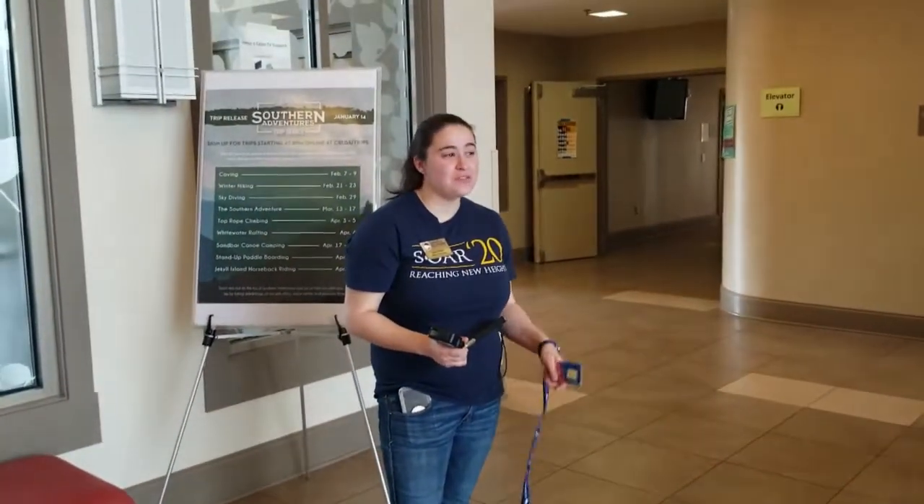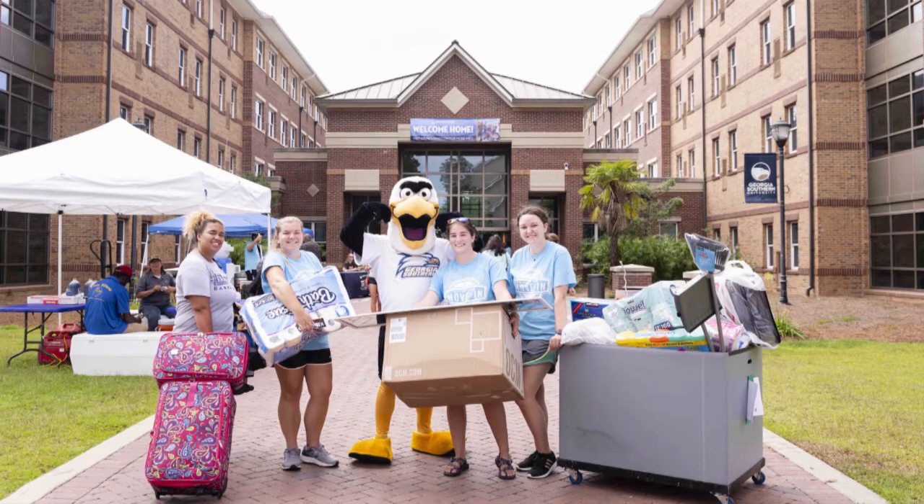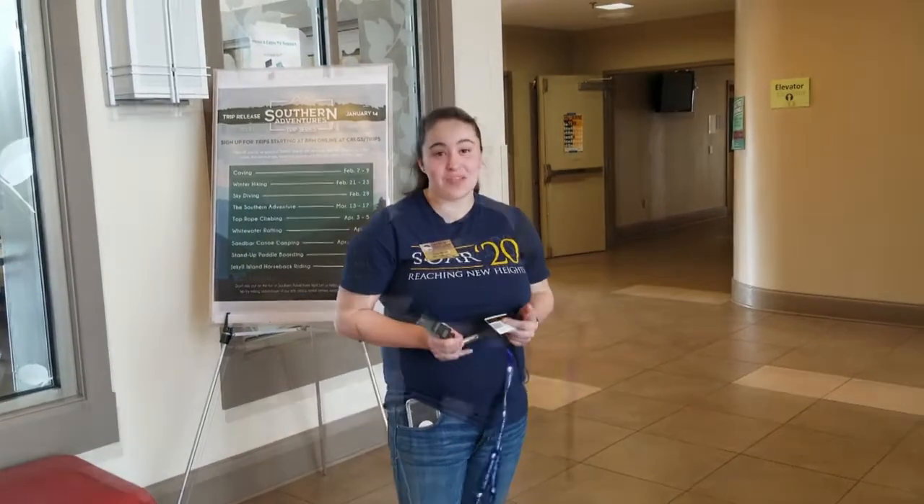So right now we're in Windward Commons. Windward Commons houses our residents that are freshmen. The section where I stay, I stay on the east side, but we're actually going to go look at the west side.